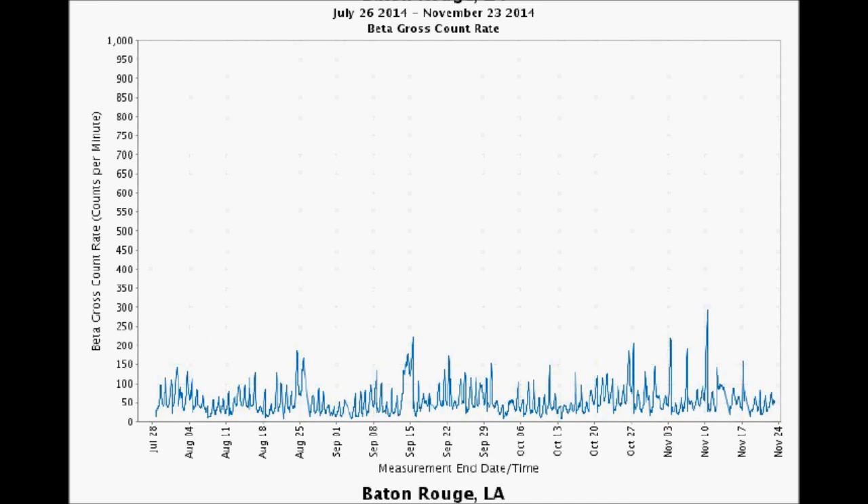Baton Rouge, Louisiana hit its four-month high on November 10th and 11th — almost kissing 300 counts per minute. We know that 100 is where you start paying attention real close.